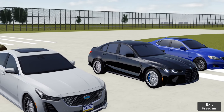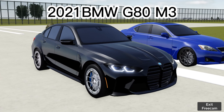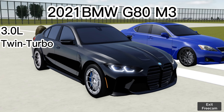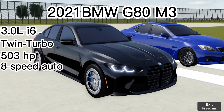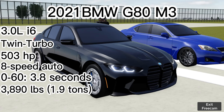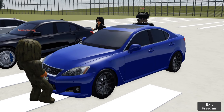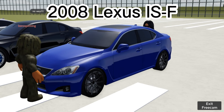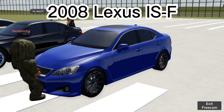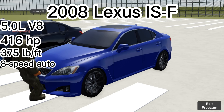The 2021 BMW G80 M3 has a 3 liter twin turbo inline-6 making 503 horsepower, paired with an 8-speed automatic transmission, and it weighs 3,890 pounds. Steve's Lexus ISF — it's actually a 2008, not a 2012 — has a 5 liter V8 with 416 horsepower and 375 pound-feet of torque, paired with an 8-speed automatic.